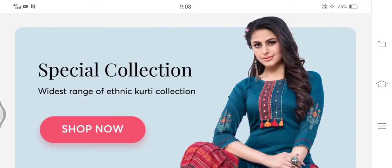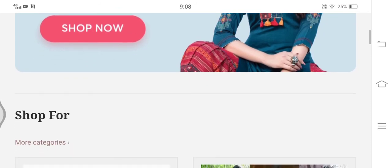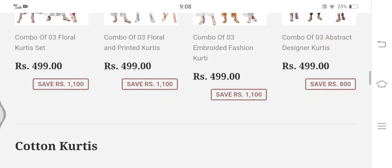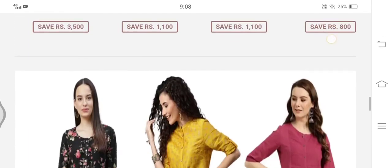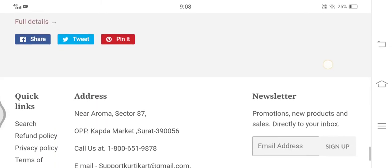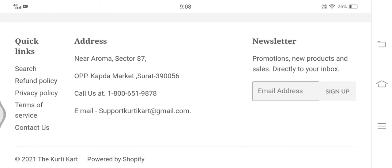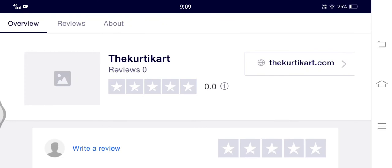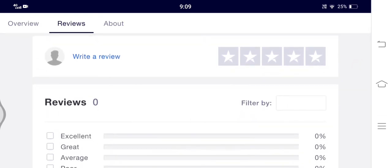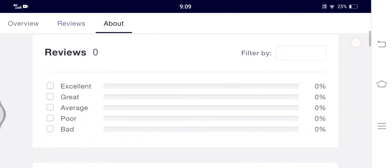Customer reviews are one of the most critical factors in identifying the legitimacy of any shopping website. On the official website, there is no section for customer feedback. Since it was registered just a couple of days back, I could not find even a single customer review regarding the quality of the products offered here.